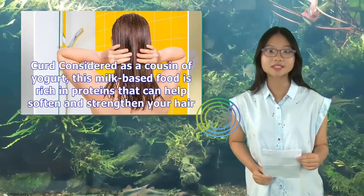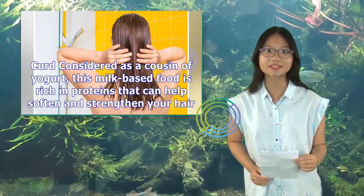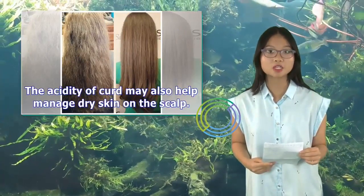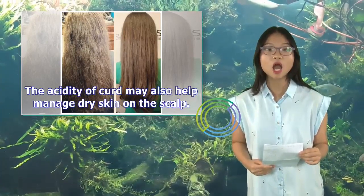Curd, considered a cousin of yogurt, is a milk-based food rich in proteins that can help soften and strengthen your hair. The acidity of curd may also help manage dry skin on the scalp.